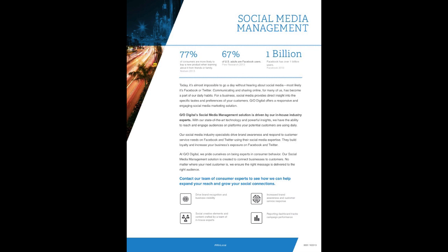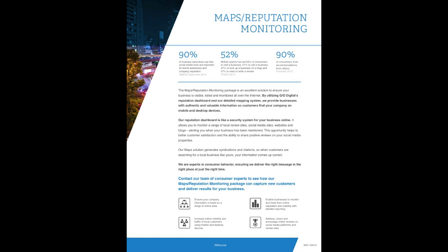We do social media management — very inexpensively helping you with Facebook, Twitter, and other social media sites. We have straightforward, transparent pricing; stop by the table today and I'll show you. Maps and reputation monitoring is a product at only $349 a month, which we call mobile search engine optimization.